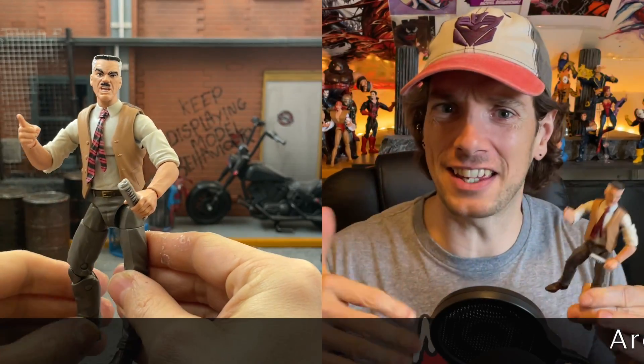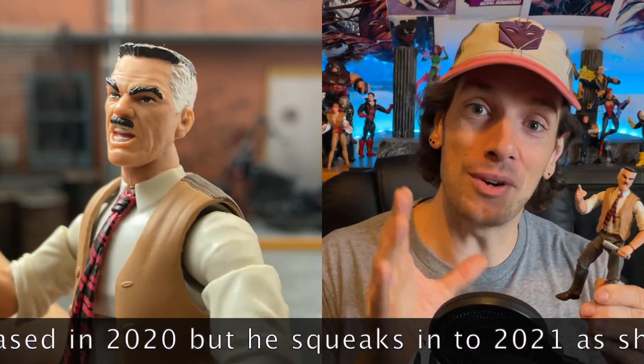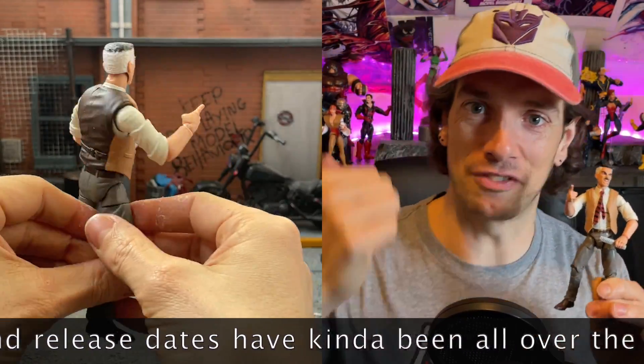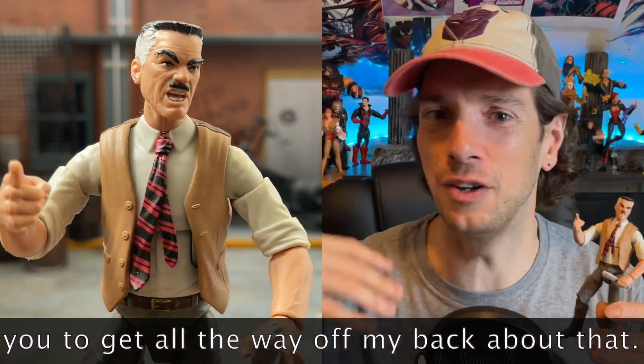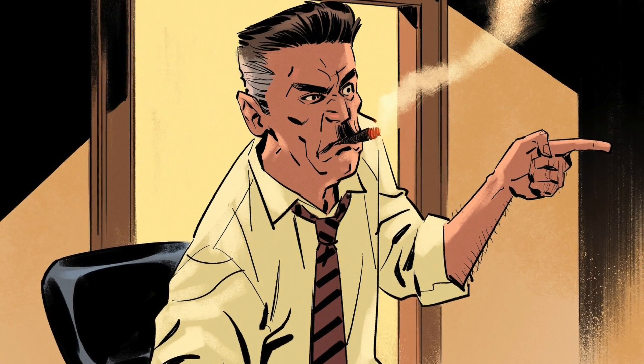Coming in at number 25 we have retro J. Jonah Jameson. I know — random, not even a superhero, just a dude. But first of all it opens up the door for more civilian characters, and that is really cool. You could dare say this has been the year of civilian characters, wider supporting cast getting represented. For a Spider-Man fan who loves Flash and Harry and Robbie Robertson, May and Ben — the possibilities are endless, and J. Jonah Jameson kicks things off. He was one of the first ever characters to appear in Spider-Man, so he deserves the recognition.